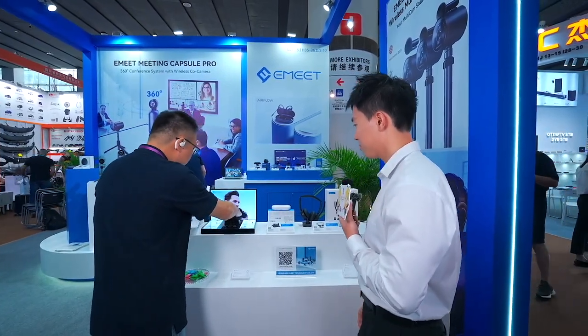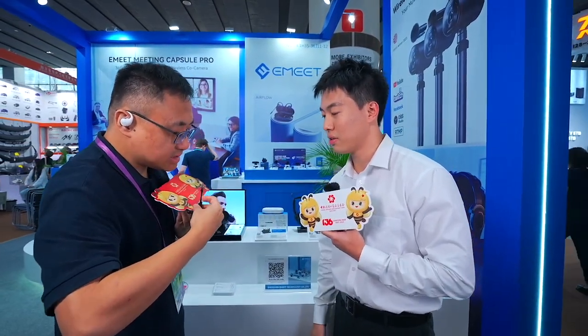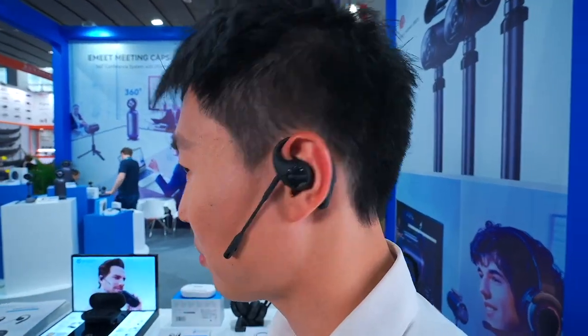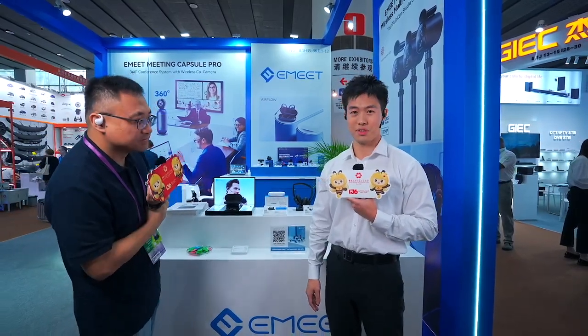We also have an attachable microphone for this product — this tiny piece is the microphone. Once you use this attachable microphone, it will provide very good environmental noise cancellation performance. I really look like a businessman right now! Yes, now you look like a businessman — the deal is done!